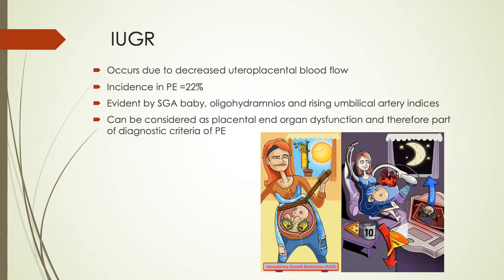Intrauterine growth restriction occurs due to decreased uteroplacental blood flow, with an incidence of about 22% in preeclampsia. It is evident by a small-for-gestational-age baby, oligohydramnios, and rising umbilical artery Dopplers. It can be considered placental end-organ dysfunction and therefore part of the diagnostic criteria for preeclampsia.